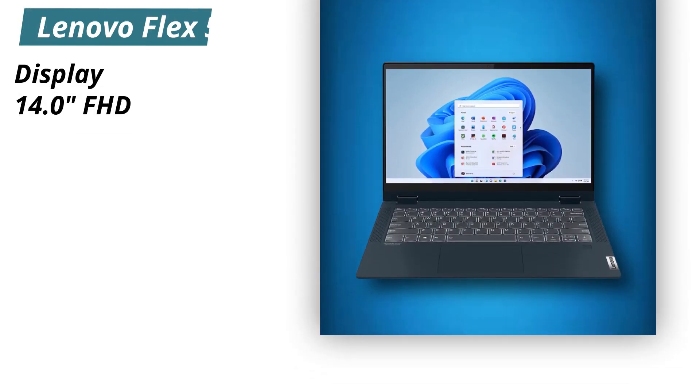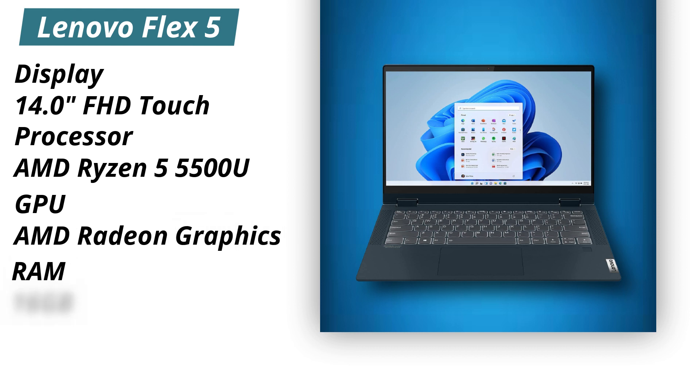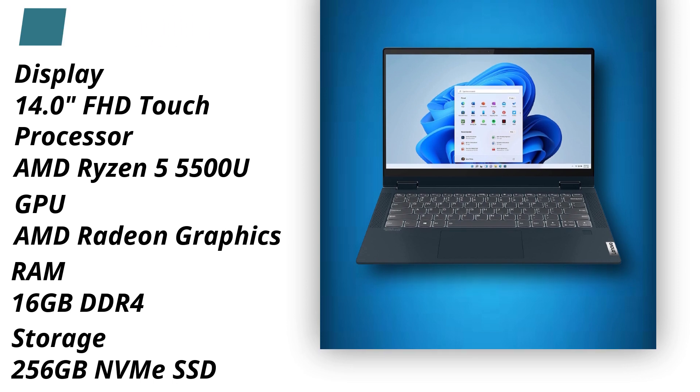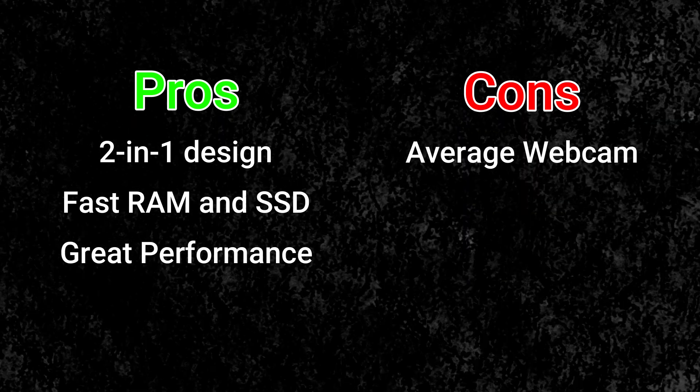Specifications. Display: 14.0-inch Full HD Touch. Processor: AMD Ryzen 5 5500U. GPU: AMD Radeon Graphics. RAM: 16GB DDR4. Storage: 256GB NVMe SSD. Pros: 2-in-1 design, fast RAM and SSD, great performance. Cons: Average webcam.